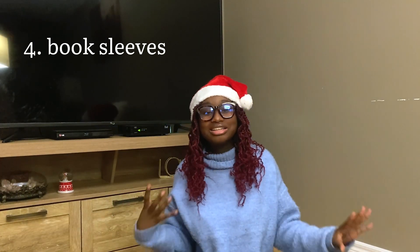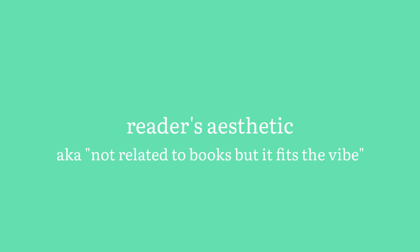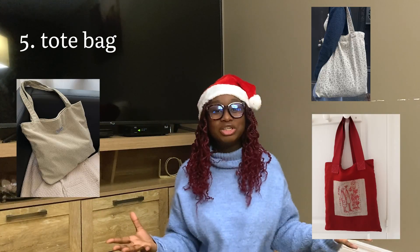Book pockets: these are so fun — I don't know exactly what they're called, I'll put a bunch of images on the screen. They just protect your book, carry your book. There are so many cute ones and I think they're super fun and very underrated in how useful they can be.